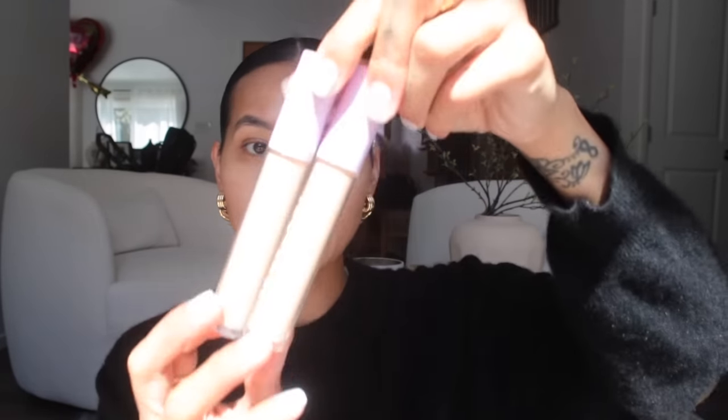For concealer, I'm using two shades of Tower 28 concealer — Noho, which is my correct shade, and MDR, which is a little lighter for brightening. I focus it right underneath the eyes and around the mouth where I have discoloration. Then I'll take the MDR with my NARS complexion brush to blend everything out — it does a great job.